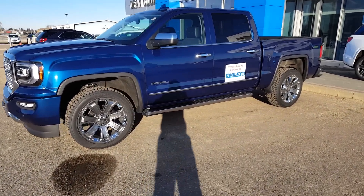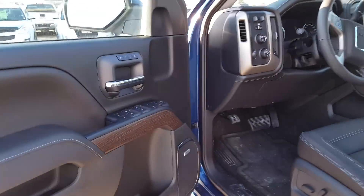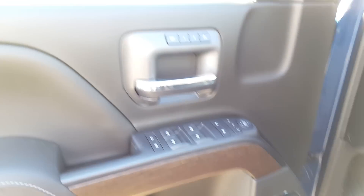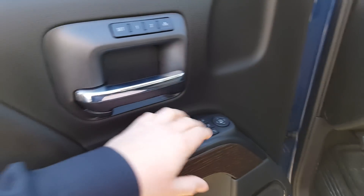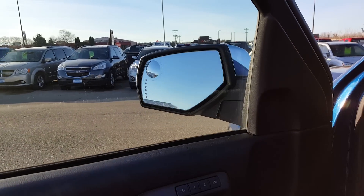Those 22s really make the truck. I'm just going to hop in here and give you an idea of what's inside. You've got your Bose audio, all your memory seating, and power folding mirrors.